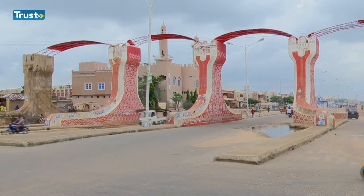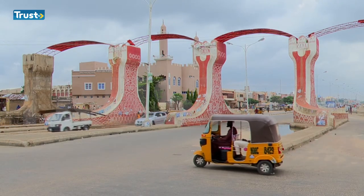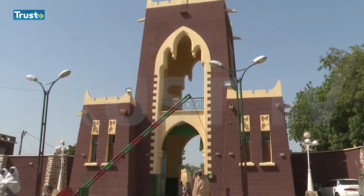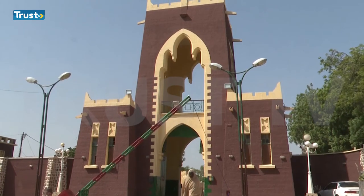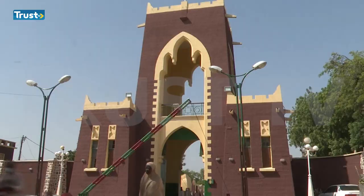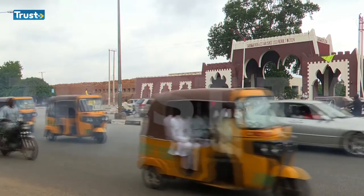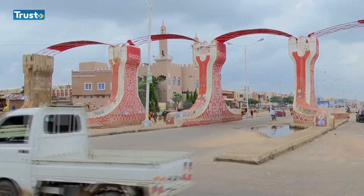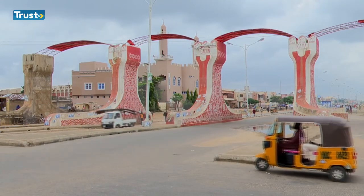Despite the continuous fading glory of Kano's city wall and gates, there have been attempts by concerned authorities toward rebuilding some of them. The Emir's Asian Palace in Kofa Kudu has been rehabilitated, the popular Sabon Kopa has been reconstructed, and Kofa Dan Agundi, Kofa Gadankaya, and a few other gates were repositioned and renovated.